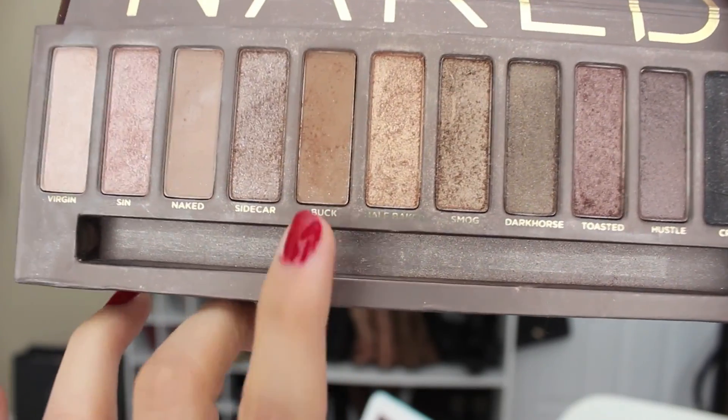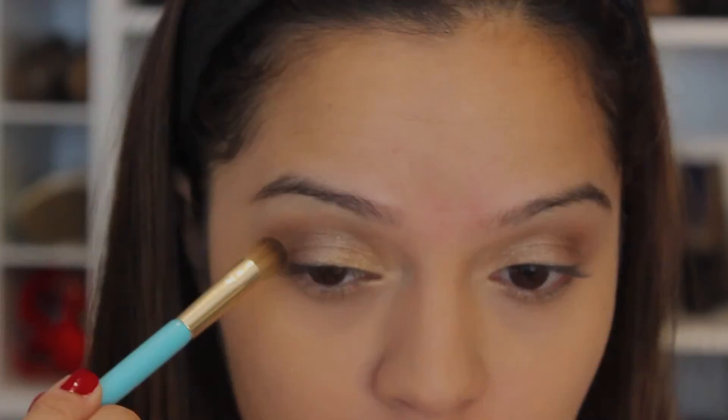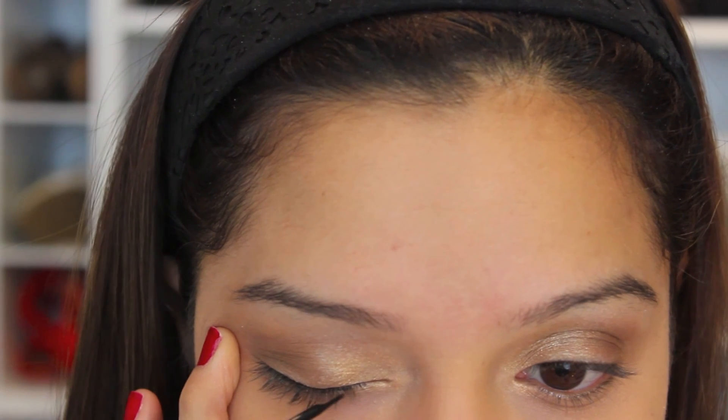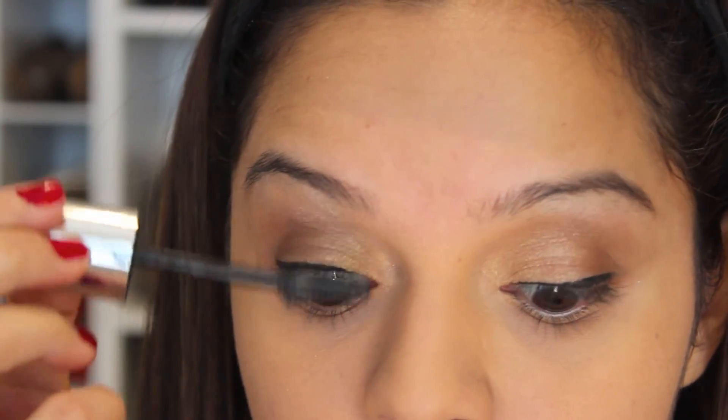Next I'm going to use the Buck brown color with a more condensed brush to apply eyeshadow onto the corners of my eyes to achieve a more smoky look. Then I'm applying a thin line of black liquid eyeliner to my top lids, and also a good coat of mascara to my top and bottom lashes.